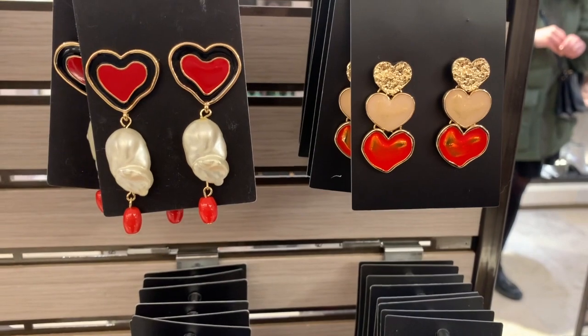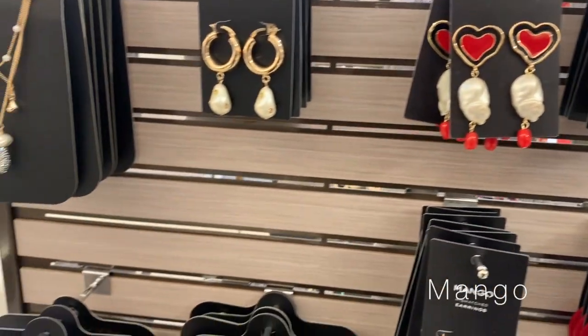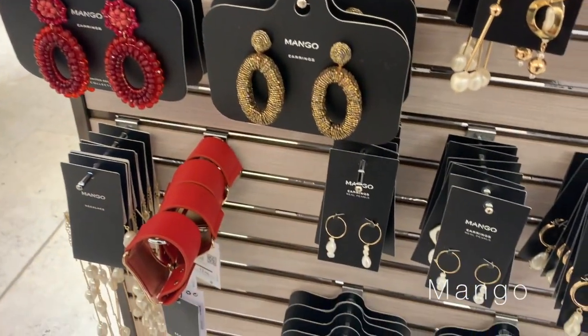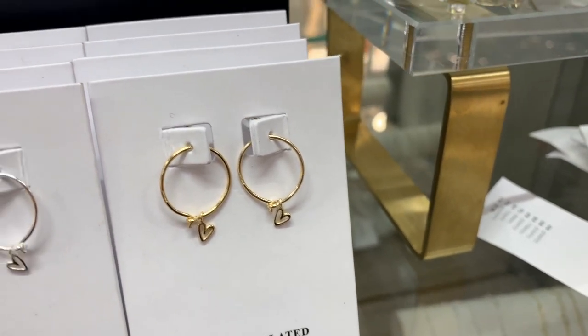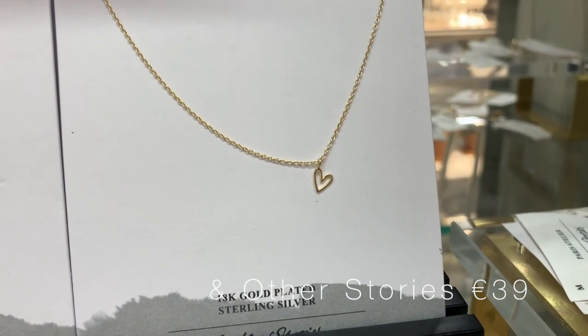There's really sweet jewellery as well. If you're not looking to get someone something very flashy, there are some really cute pieces. Especially in Other Stories — there's a really sweet necklace with a teeny tiny heart on it that I thought was really pretty and simple, something you could wear absolutely every single day.